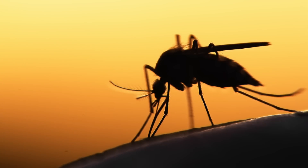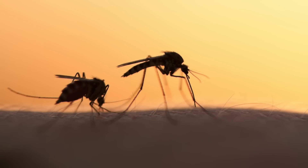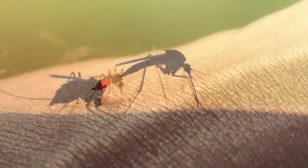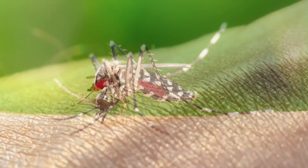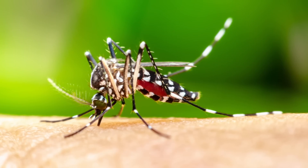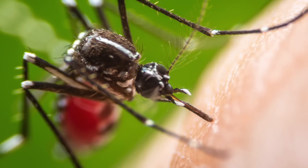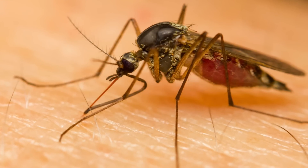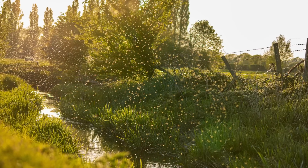Genetically modified animals could also disrupt food chains and cycles within ecosystems. If a genetically modified animal occupies a crucial position in the food chain, changes in its population could resonate up and down the chain, causing population crashes or booms in other species. Furthermore, once released into the wild, it is nearly impossible to prevent breeding with non-modified individuals, allowing modified genes to spread throughout the population — a phenomenon known as gene flow.